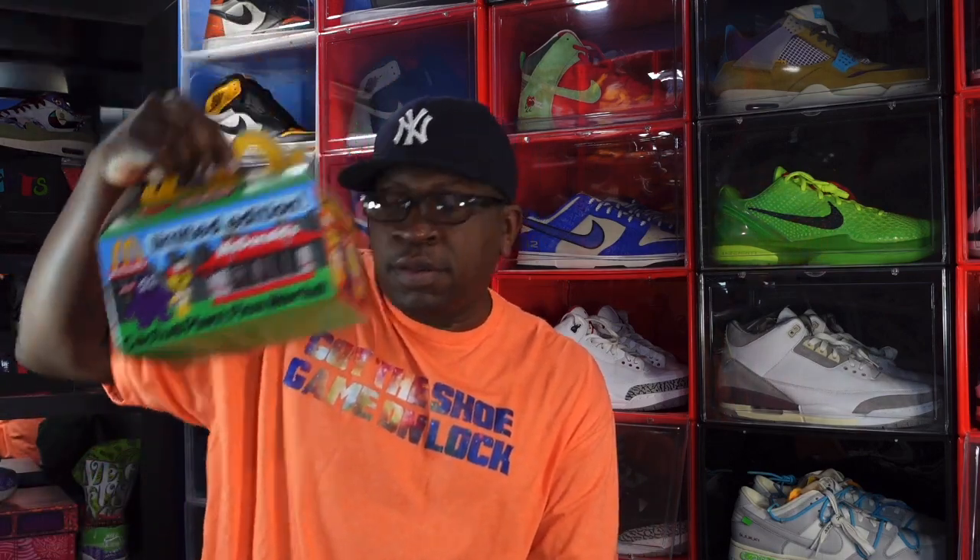That concludes the countdown today, guys. Let me know your thoughts on the sneakers and the Happy Meal as well. And I'll end the video the way I always do: if you can help somebody get a sneaker, help them get that sneaker — because you never know when it'll be your turn to need help getting a sneaker. Titanium Feet Jack, signing out.